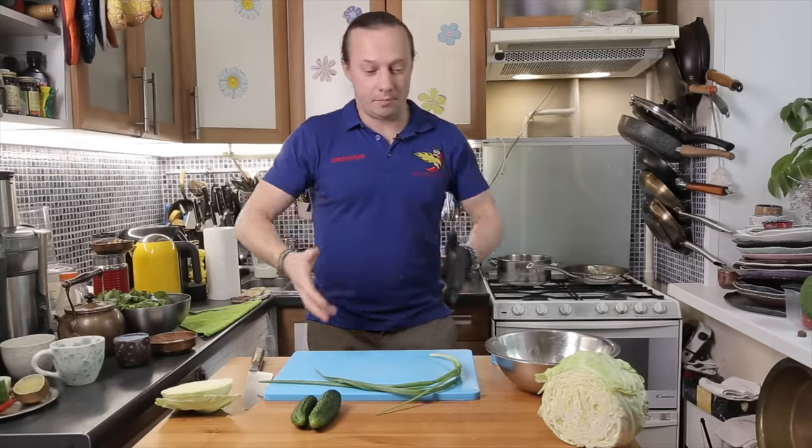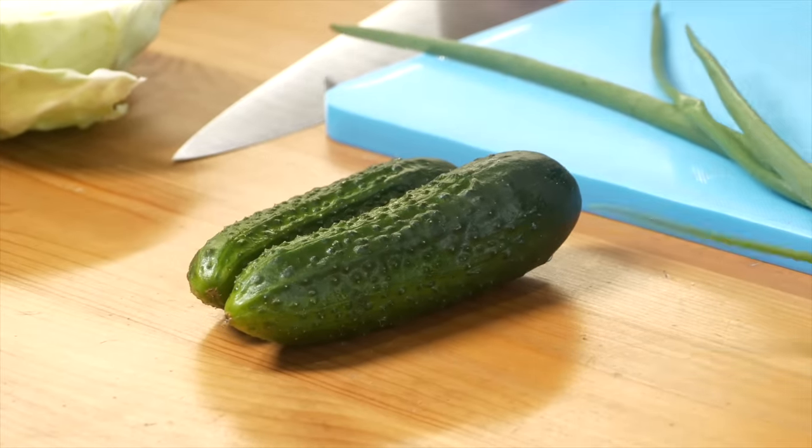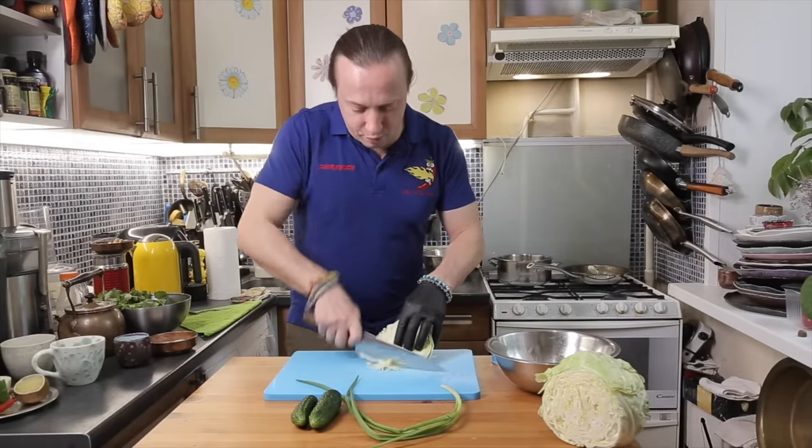Depending on what's available in the store, you can get young or old cabbage — it doesn't really matter. This salad will hit the spot no matter what. Honestly, it's a guaranteed crowd-pleaser.